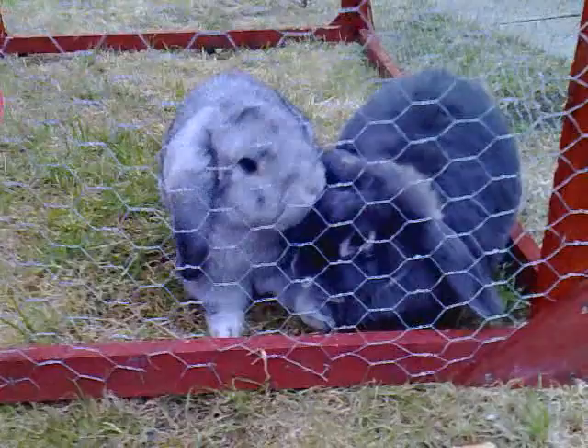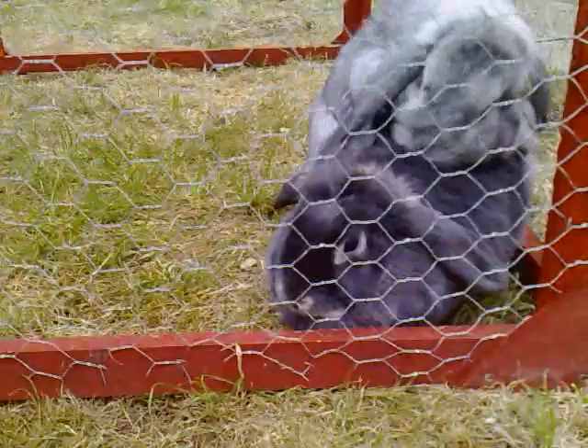Have you thought about caging and stuff? What you gonna do? We're gonna get a brand new one — big one. A run? Yeah, a proper hutch? Big, big hutch. And then a massive run like this outside.